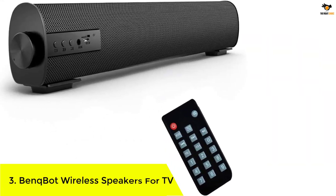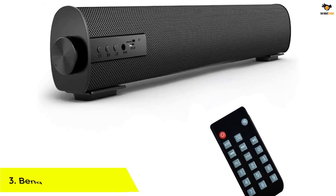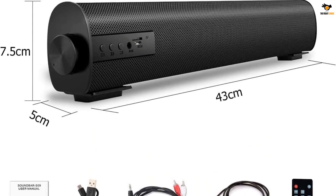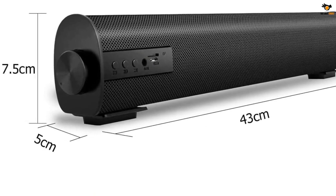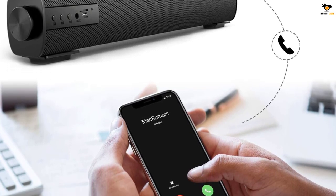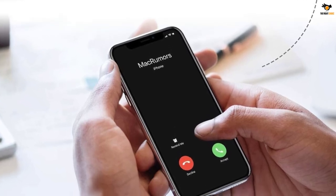Number 3: BenQBot Wireless Speakers for TV. BenQBot develops and manufactures various audio accessories for TV, using the latest technologies to keep its products ready for changing consumer needs. The BenQBot Wireless Soundbar Speaker is a performance-oriented unit. This coaxial speaker uses a configuration of dual-firing speakers with a 10-watt output to create a perfect sound reproduction. The inbuilt subwoofer plays sound in stereo mode to deliver an immersive surround sound experience. By using a 2200 mAh battery, it can give a continuous audio output for 4–6 hours.